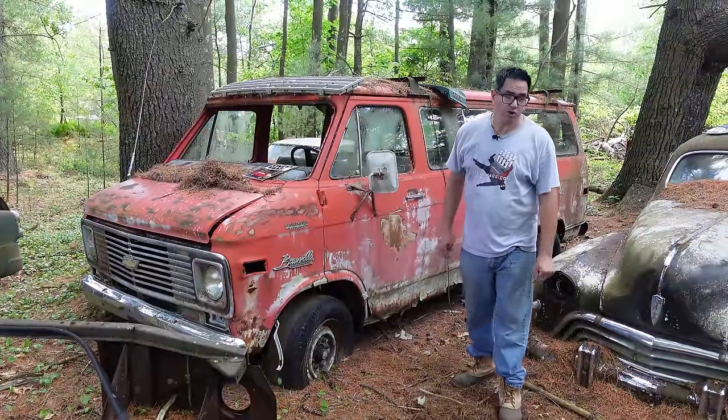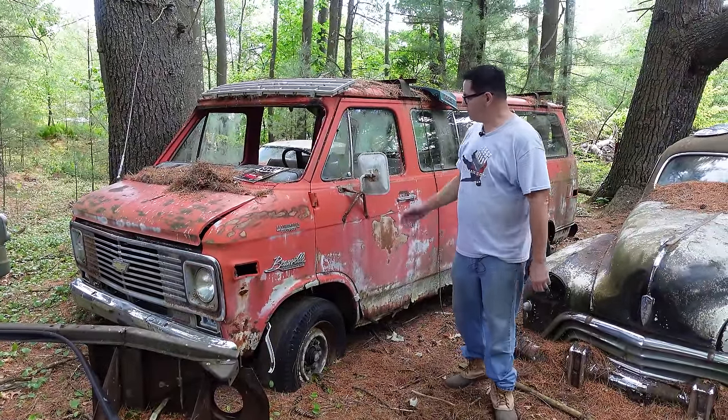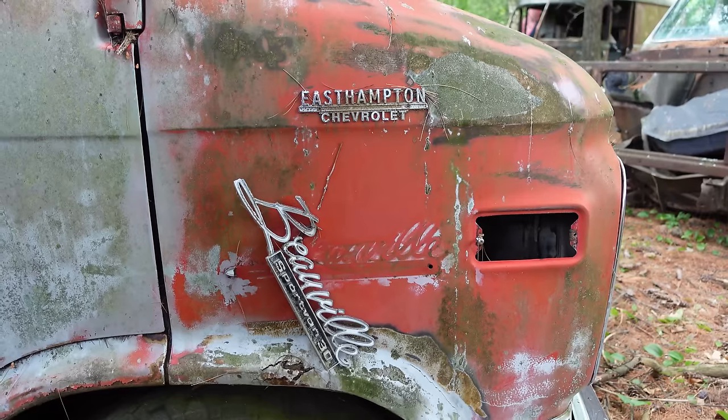Hey, Steven Henry here at Bernardston Auto Wrecking in Bernardston, Massachusetts, doing the junkyard crawl with a pretty cool 1973 Chevy Beauville G30 van.